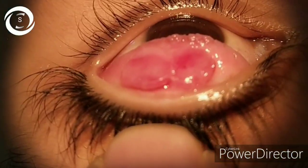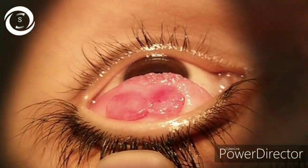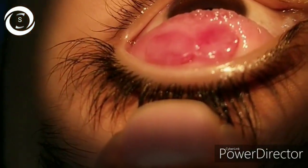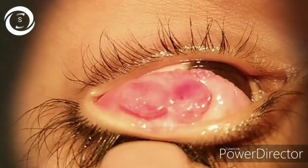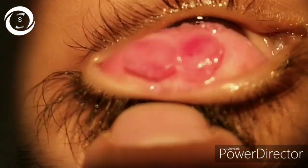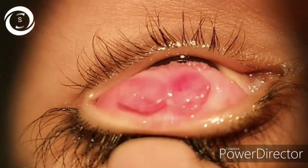Today we are showing you the upper palpebral conjunctiva of the left eye in this 14-year-old patient with complaints of watering, itching, foreign body sensation, and irritation for the last few weeks.